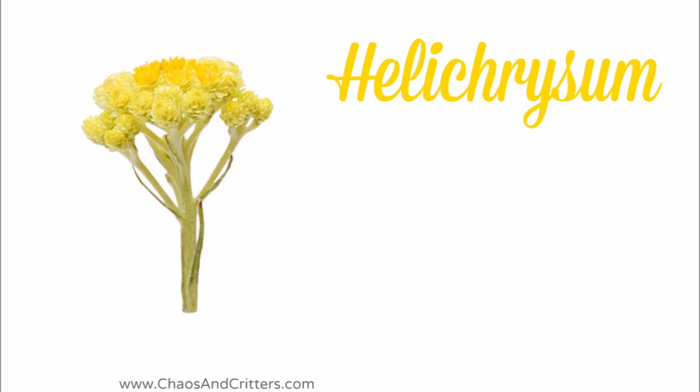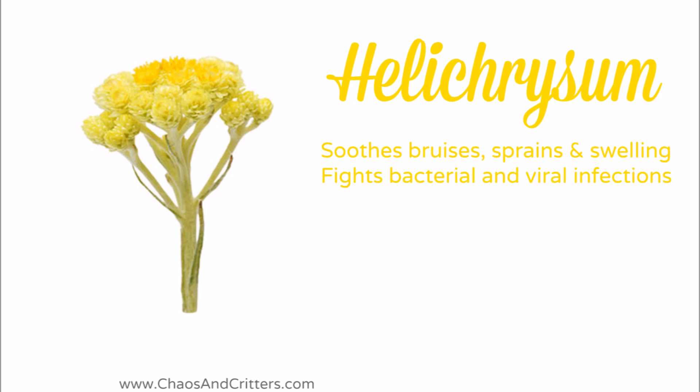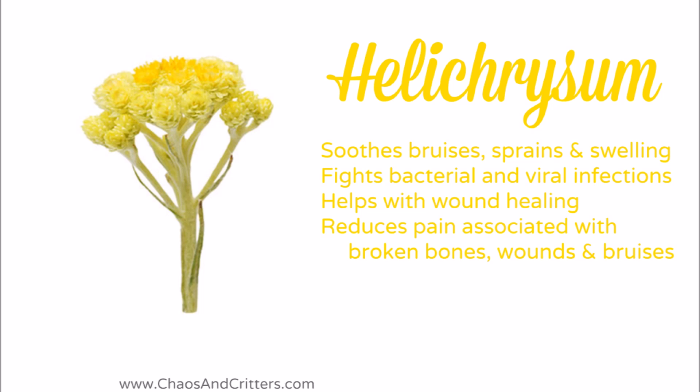Helichrysum is kind of like nature's band-aid. It soothes bruises, sprains, and reduces swelling. It fights bacterial and viral infections. It helps with wound healing. It reduces the pain associated with broken bones, wounds, and bruises, and it even helps reduce bleeding.